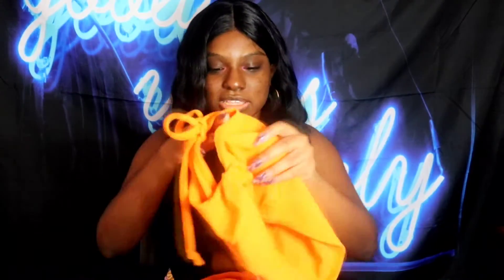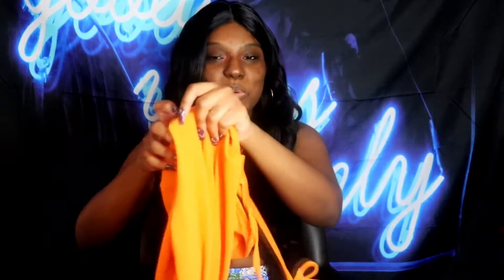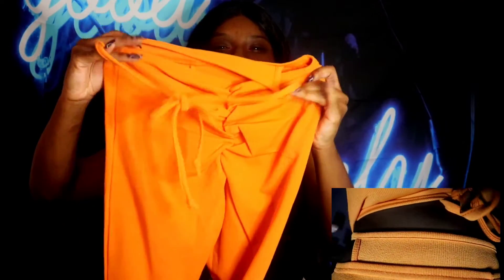Last but not least, I got this set. At first when I tried it on I thought it was a little tight, but once I figured out how to wear it I loved it. It's the Ripped Ruched Front Halter Top in a size 8 — orange, which I'm trying to incorporate more bright colors. It shows my back which I love. The matching bottoms are the Thong Front Ripped Ruched Leggings. I wasn't sure about the thong style at first, but once it was on me I absolutely loved it.